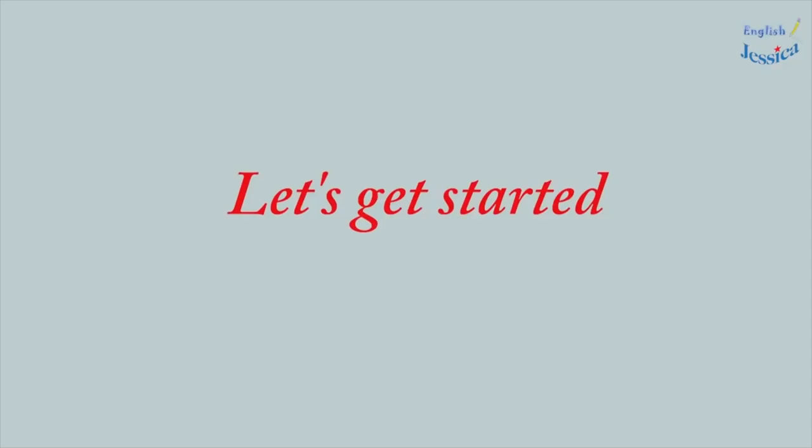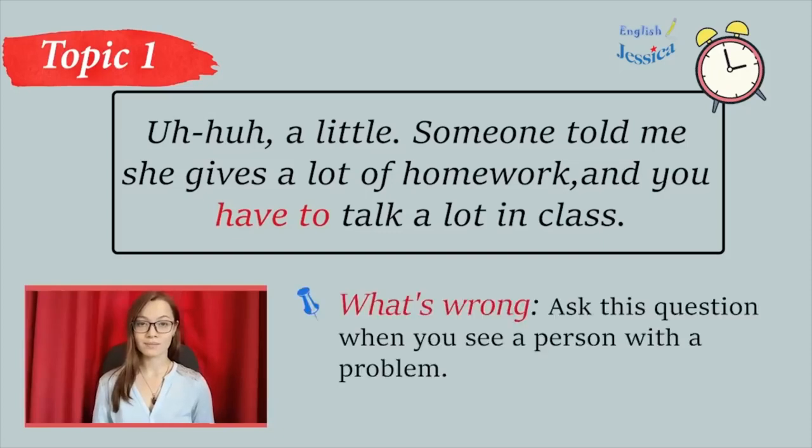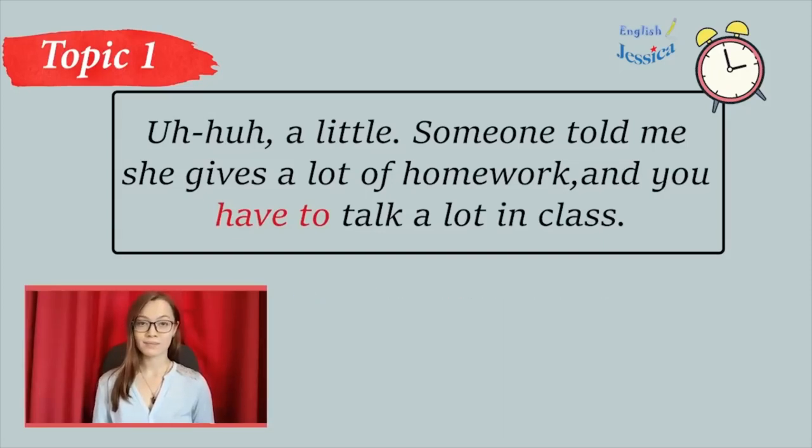Let's get started. Step 1: Listening to conversations. What's wrong? What's wrong, Eric? I'm really nervous. I'm always this way on the first day of school. You're not the only one. It's hard for me, too. I'm glad we're taking this class together.